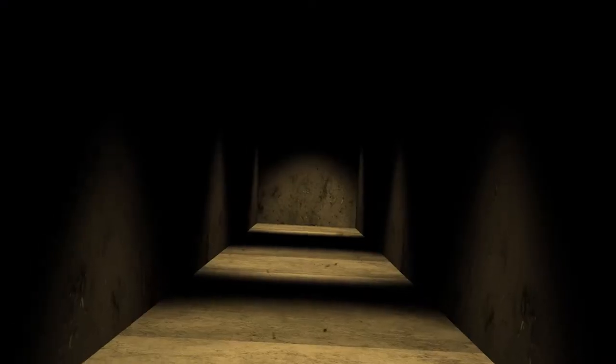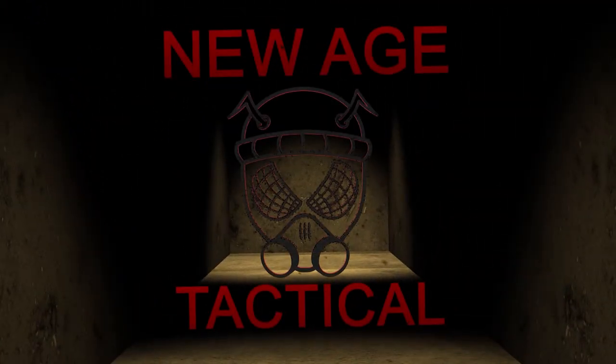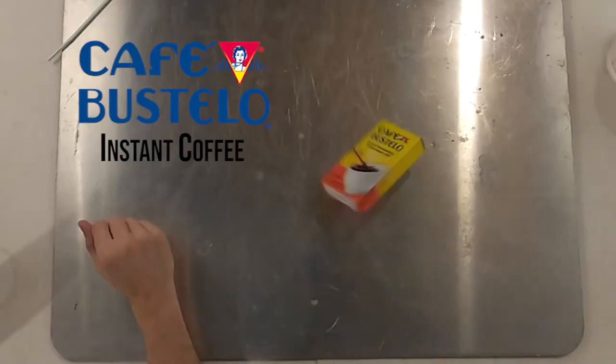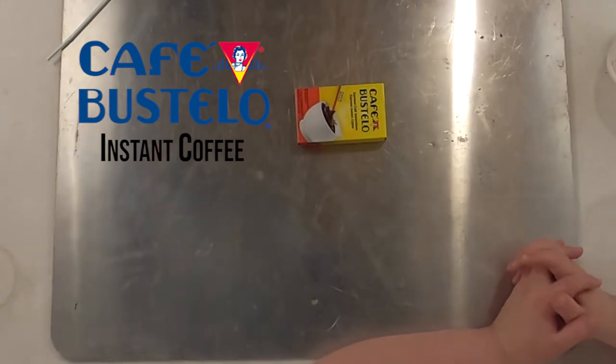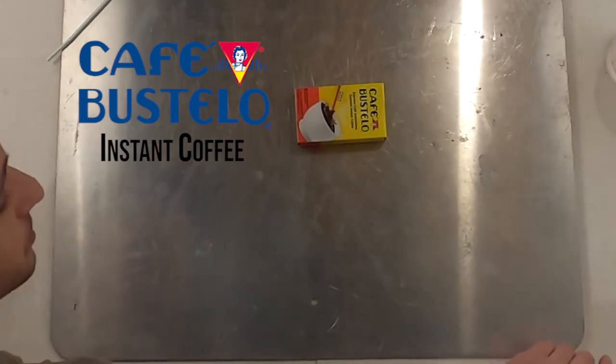All right guys, now it's time to go back with another video. Tuesday! So we're still on the coffee kick — gotta find one for the bug out bag. This is the one I've been looking the most forward to: Cafe Bustelo.